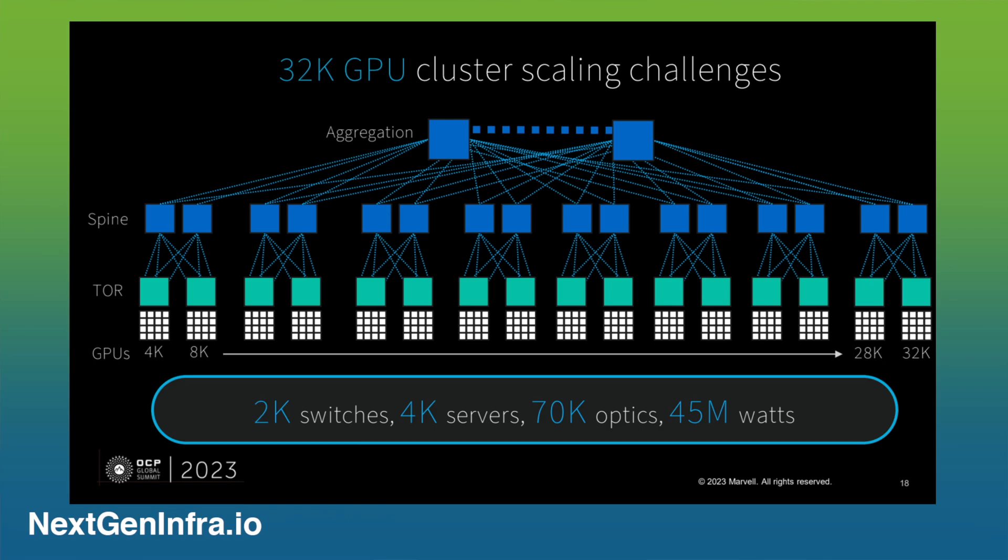To really scale up a data center cluster size — talking about really big clusters like 32K GPUs — you need not only the GPUs themselves, but you need the connectivity that connects these GPUs together. A 32K GPU cluster will take up a whole data center and more. So you need high-speed optics, the highest bandwidth optics you can buy, to be able to connect all of these together.